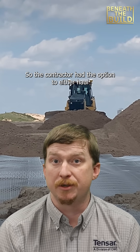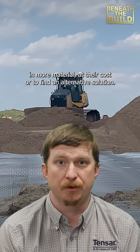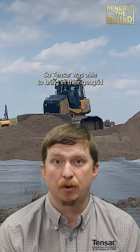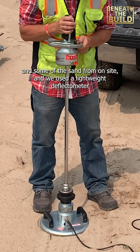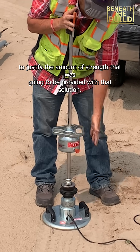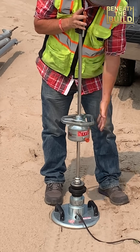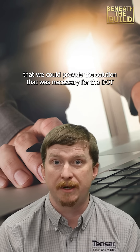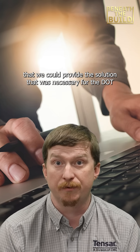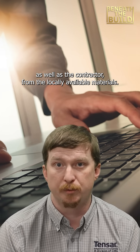The contractor had the option to either haul in more material at their cost or find an alternative solution. Tensar was able to bring in their geogrid and some sand from on site, and we used a lightweight deflectometer to justify the amount of strength that would be provided with that solution. By doing a quick trial we were able to show that we could provide the solution necessary for the DOT as well as the contractor from the locally available materials.